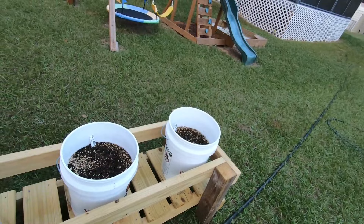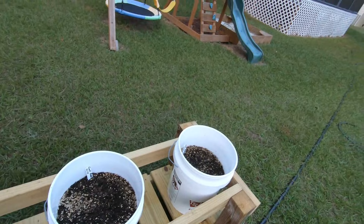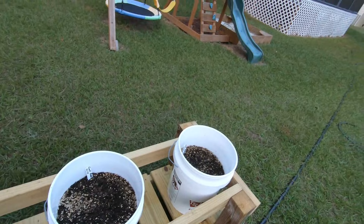These two buckets here are golden potatoes I planted. They're only in the ground less than a week so they're not shooting up yet — I don't see anything popping through the ground.